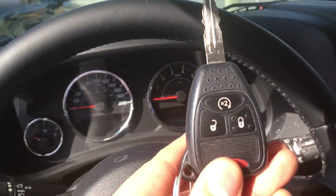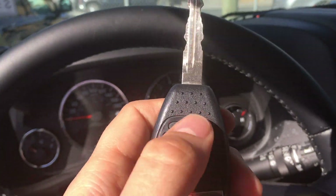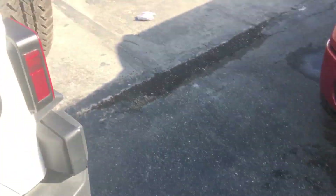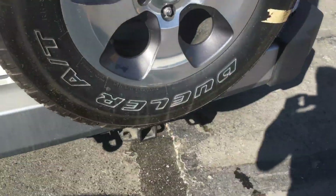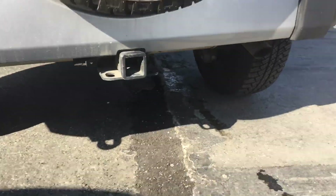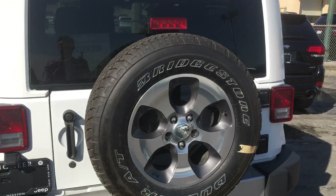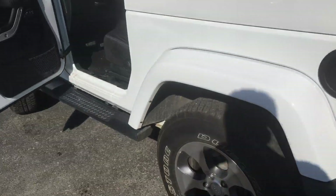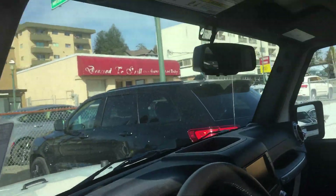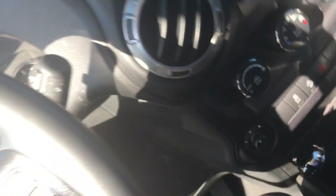It has remote start up here — hit that twice. Also, getting around to the back, it does have a trailer tow hitch on the back, which is very nice and a lot of people do like that. It also has premium rims — really beautiful rims on those.